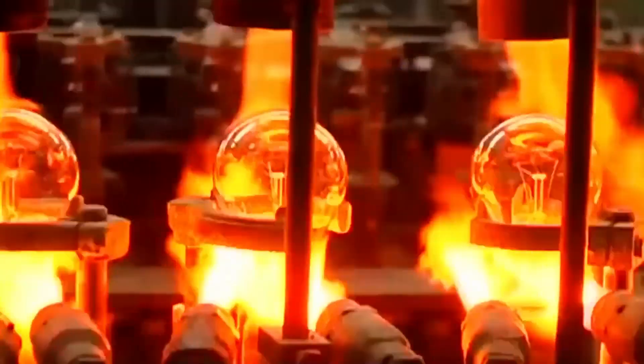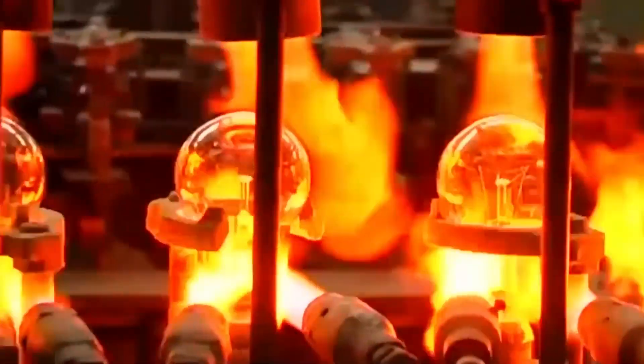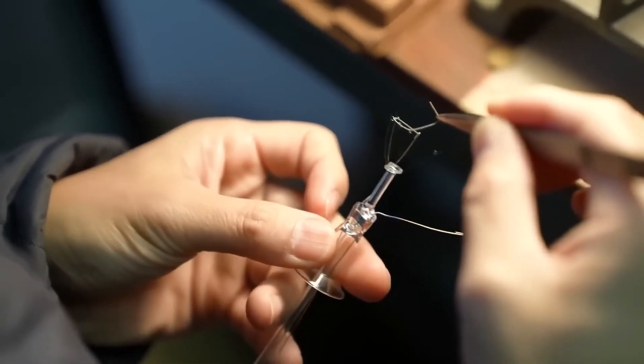The light bulb factory has two production lines. One prepares the glass bulb, and the other assembles the internal electrical components.